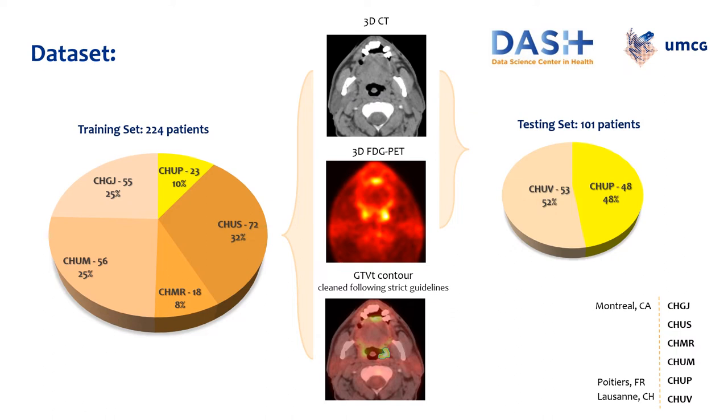The dataset used in the challenge contains in total 325 cases of aligned PET CT images from a total of six centers: four from Canada, one from France, and one from Switzerland. PET and CT imaging are the modalities of choice for the initial staging and follow-up of head and neck cancer. CT provides information about the anatomy, while PET provides information about the metabolic activity of the tumor. The total number of training cases is 224 from five different centers. The number of test cases used in the final ranking is 101 from two centers. Only one center of the training set is also present in the test set. All cases were annotated by experts, and only the annotations of the training cases were provided.